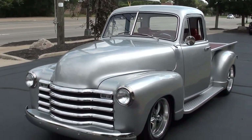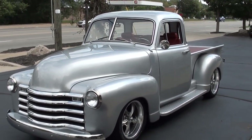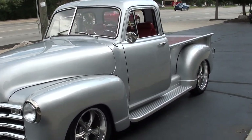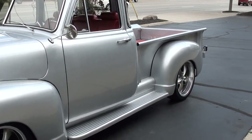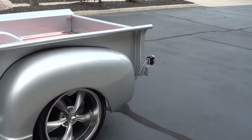Today we're going to take a look at a beautiful 1949 Chevrolet 3100 five-window pickup. Gorgeous little truck — 170 miles on a complete frame-off custom build, all steel five-window.